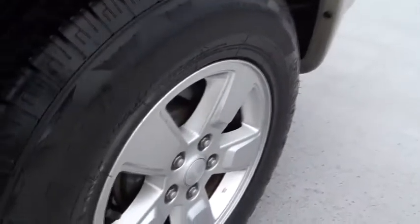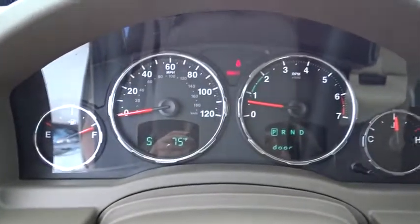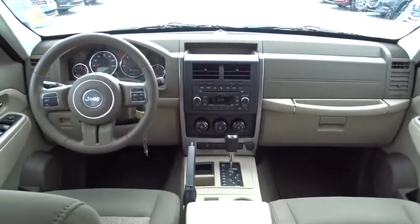This beauty is sure to make you the talk of the neighborhood, so call or drop in for a test drive today. The Jeep Liberty is a good one.